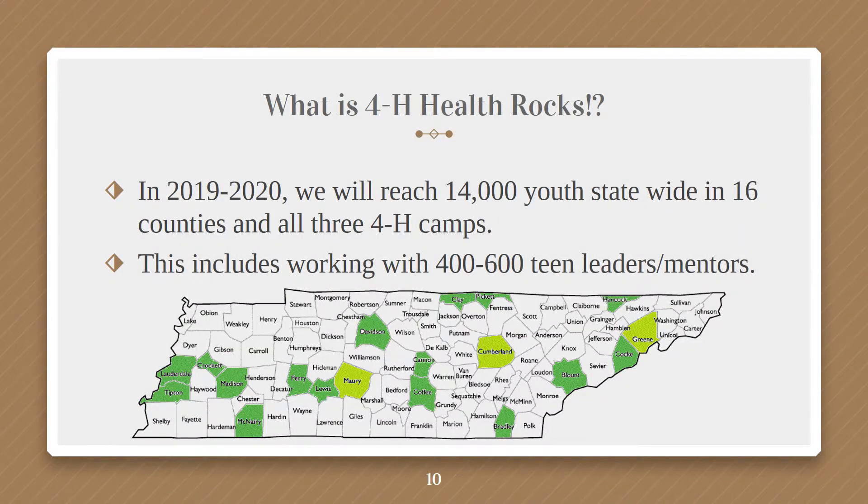For the 2019-2020 year, we will reach a minimum of 14,000 youth across the state. That is our commitment to National 4-H Council. We'll work across 16 counties and three camps, as shown on the map. This also includes working with 400 to 600 teen leader mentors — those who will be trained by you, the agent or a volunteer, to go and deliver the program to younger youth.